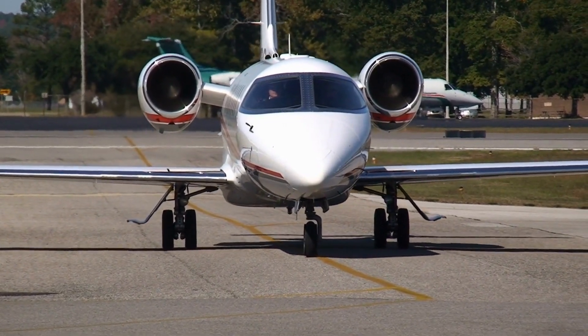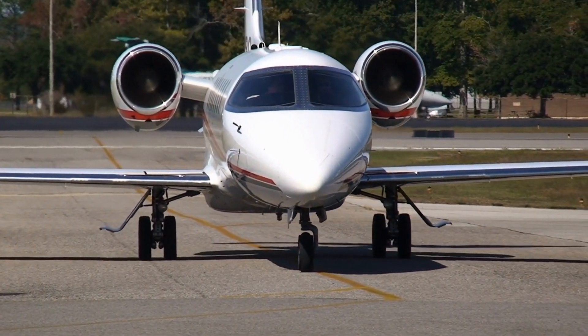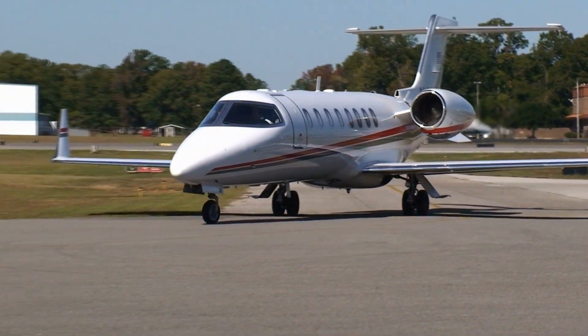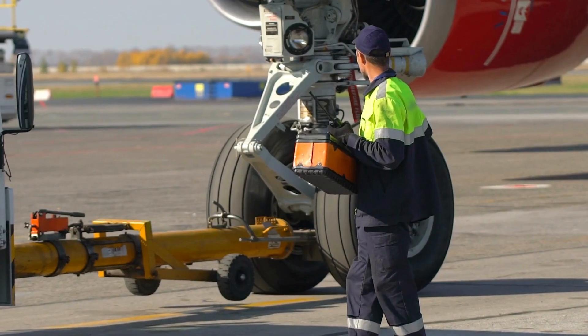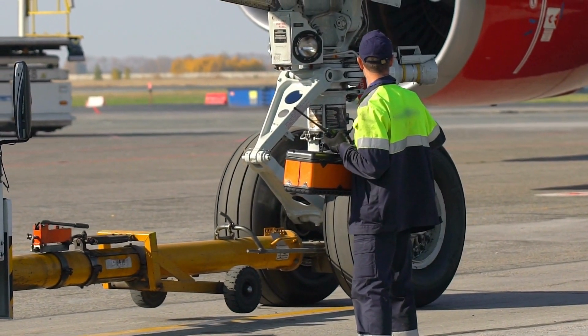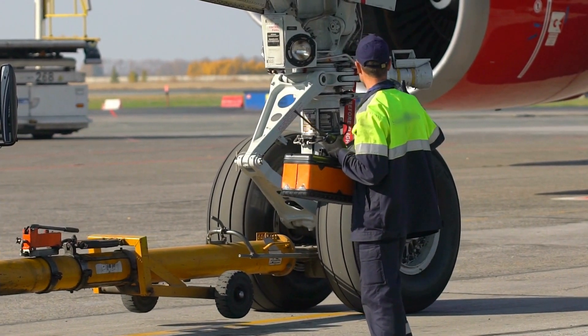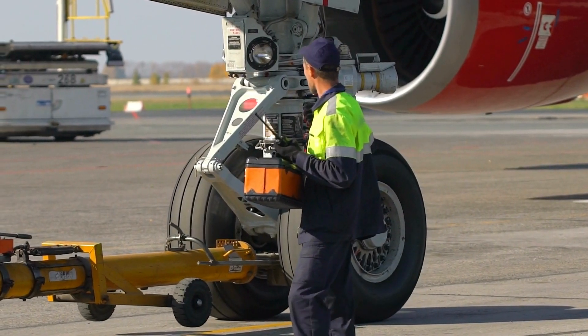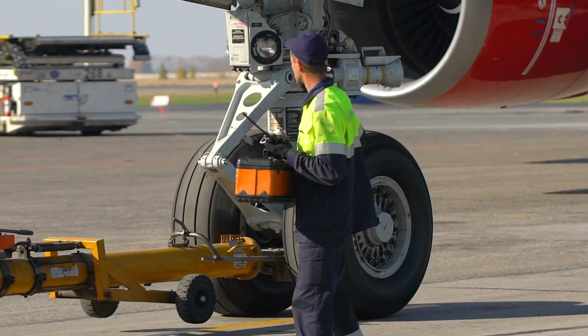D checks, or major maintenance checks, are the most extensive and time-consuming checks. These checks occur at longer intervals, typically every four to six years, and involve the complete disassembly, inspection and overhaul of the aircraft. D checks often require the aircraft to be taken out of service for an extended period of time.